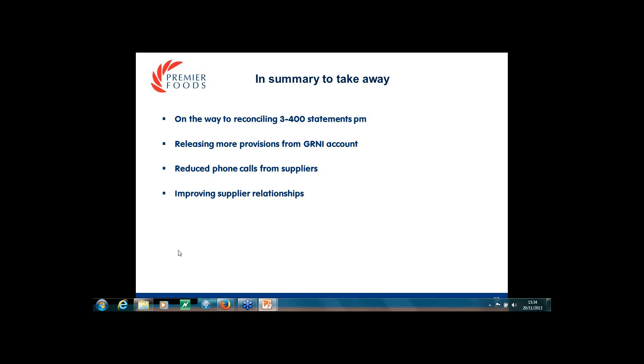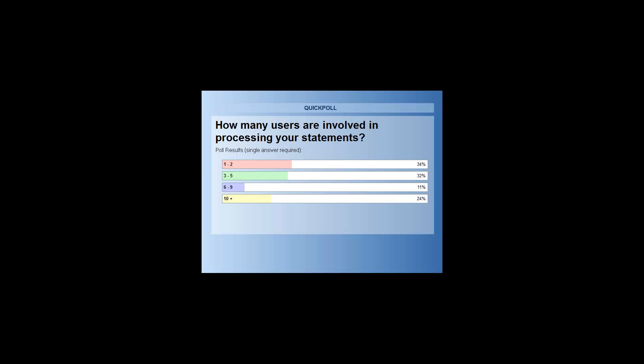I've closed that poll and the results should be coming up on your screen now. What do you make of those results, Dan? To have 10-plus people involved in the process, you have to be handling quite a high volume of statements, so it's probably about right.